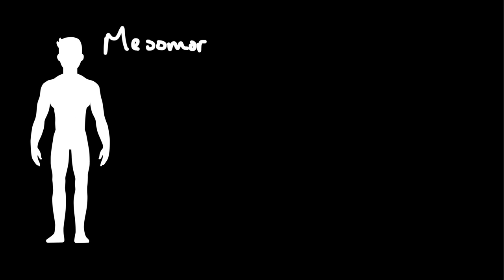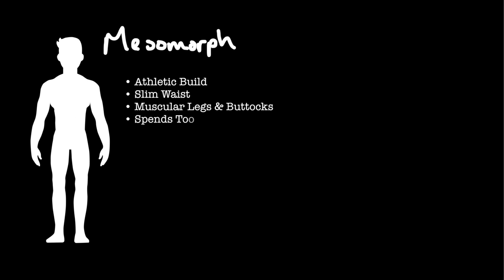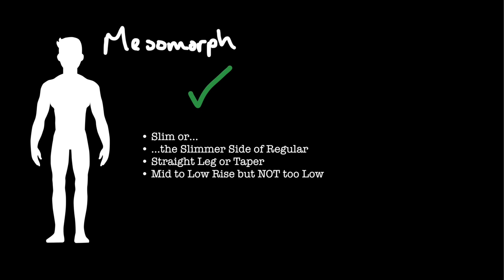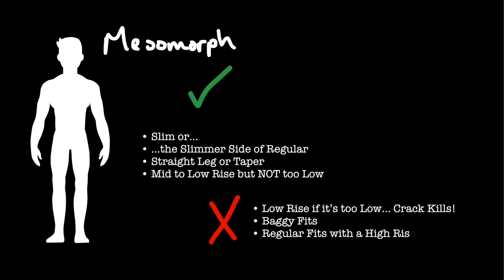Second guy is the mesomorph — this is the athlete, or towards the athletic build. This guy has a slim waist, muscular legs and buttocks. He probably spends way too much time in the gym and is secretly wishing he could have a kebab with the endomorph. For the mesomorph, he's going to be looking for slim to regular fitting jeans with a straight leg or a taper, mid to low rise — although if you have a particularly perked bum, your backside can end up hanging out with low-rise jeans. What you should stay away from: very low rise if the waistline comes anywhere near your ass crack, baggy jeans — you've spent all that time at the gym, you don't want to hide it — and regular fits with a wide leg, basically dad jeans. You're not Barack Obama and your bottom half is just going to end up looking bigger than the top.